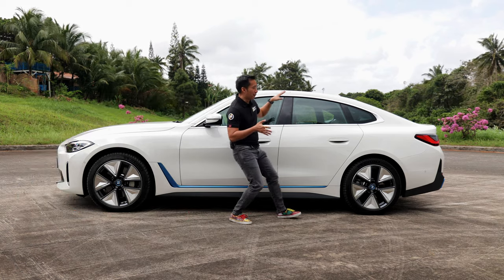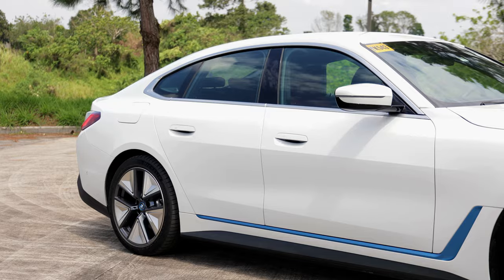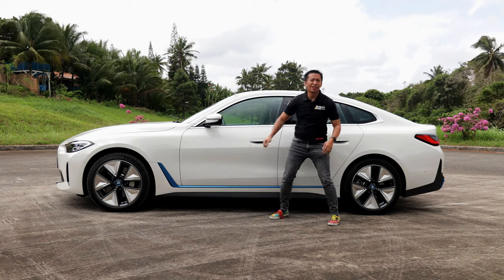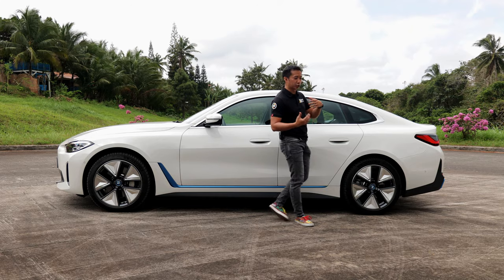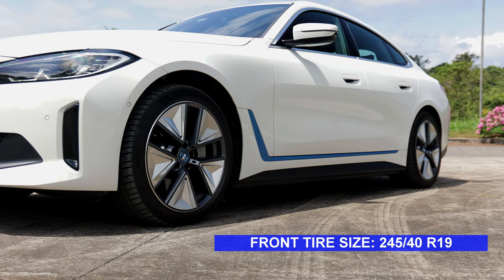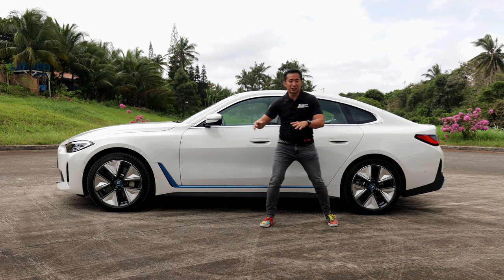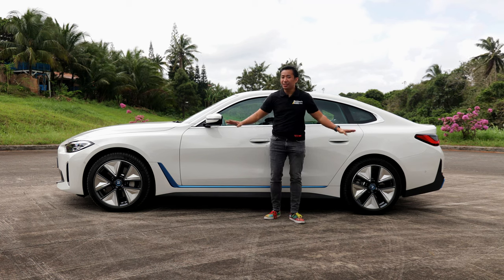The side profile has this muscular and sporty silhouette, as befitting a vehicle classified as a four-door sports coupe. One feature I love about these four-door coupes is the frameless windows, both for the rear doors and the front doors. I also love the blue stripe at the lower part, which gives this i4 a truly distinctive look. As for the wheels, we have decently sized 19-inch aerodynamic alloy wheels, although the design looks like they belong on an electric vehicle. Since it has a four-door coupe body type, we could have done better with the wheel design.